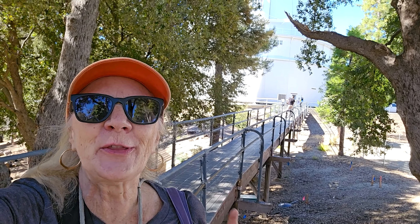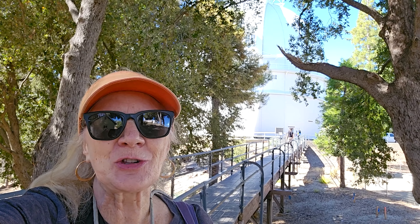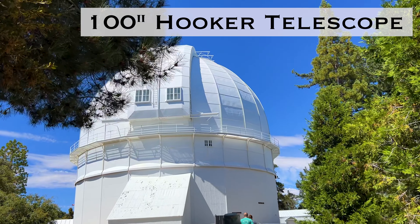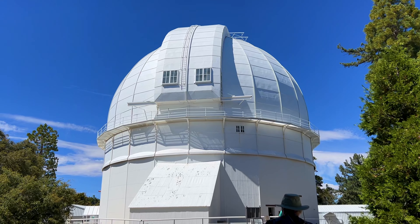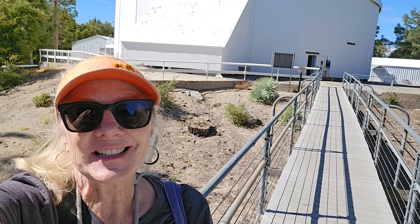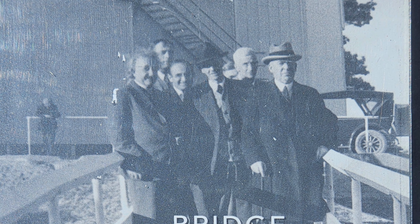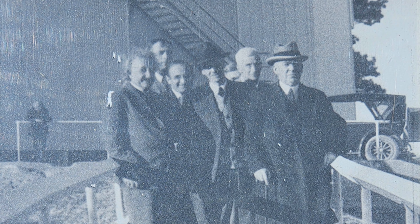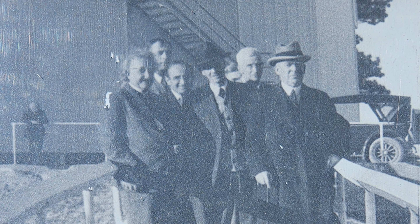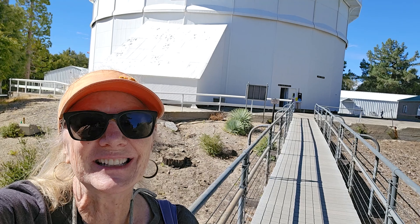This bridge is called the Bridge to the Stars because it leads over to the 100-inch Hooker Telescope, which was the largest telescope in the world for many years. Albert Einstein stood in this very spot in 1931, joined by Edwin Hubble and a number of other noted astrophysicists and astronomers. Very cool.